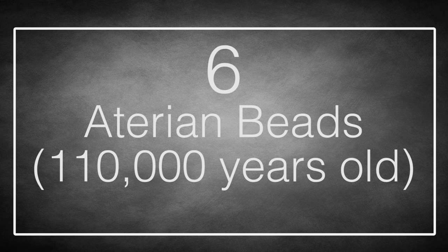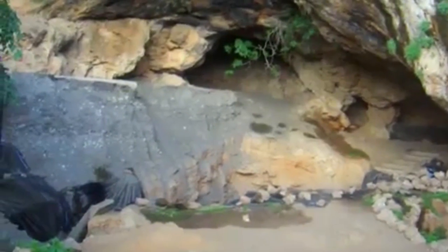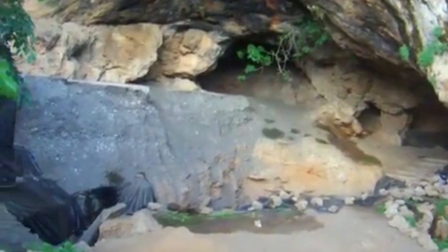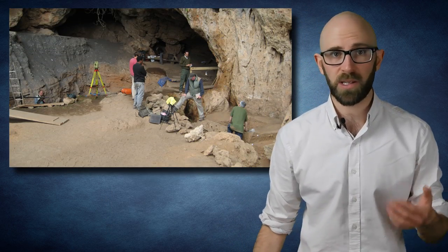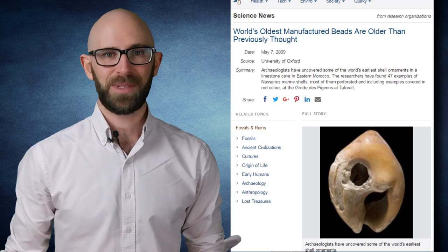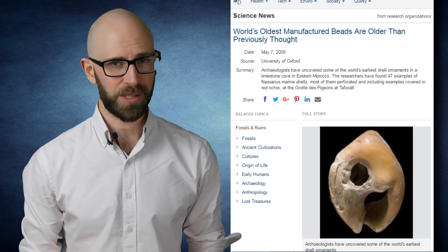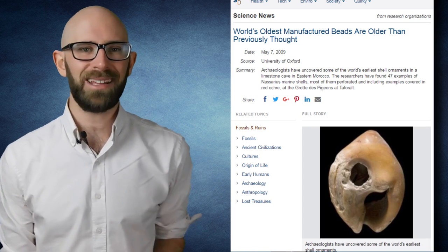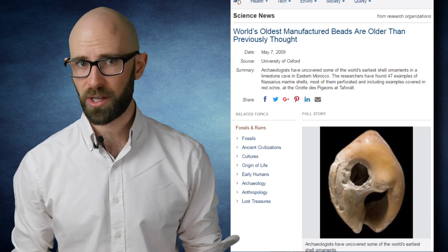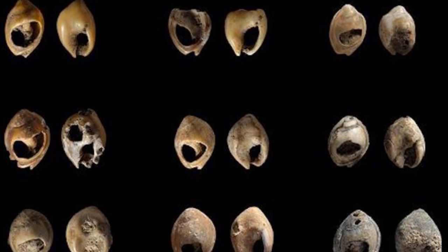Number 6: Aterian Beads, from 110,000 years ago. Grotte de Pigeon is a cave in eastern Morocco. Sometime in the mid-20th century, archaeologists decided it was a pretty good spot to dig — and they dug. There were ashes and tools and carved rocks and all sorts of treasures, but the biggest treasure of all may have been the beads. Made of shells with perforated holes, some still with traces of red ochre on them, the beads were likely the earliest examples of jewelry we have. The researchers dated them to an impossibly distant 110,000 years ago — a time when the wheel was a far-off dream and the concept of agriculture was like witchcraft. Yet our ancestors were still making jewelry.